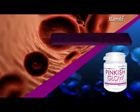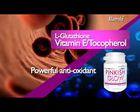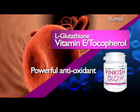Vitamin E, tocopherol — a powerful antioxidant that protects the body cells' membranes and other important nutrients inside the cell.